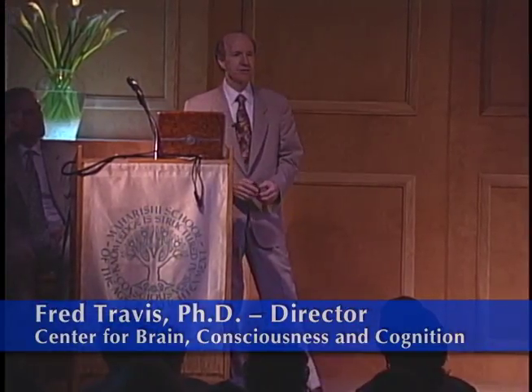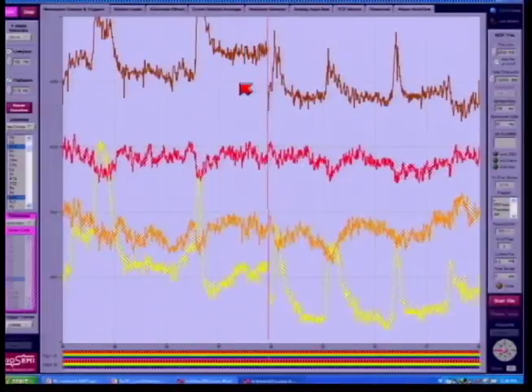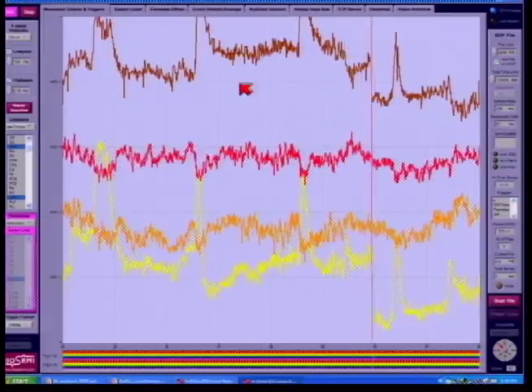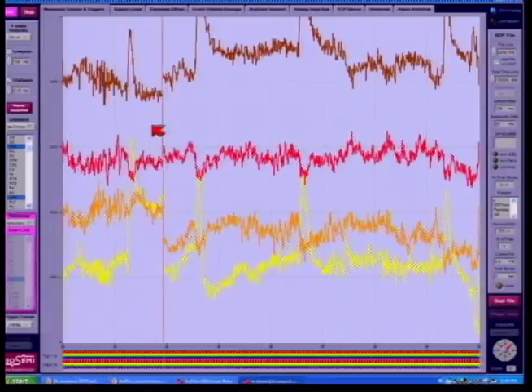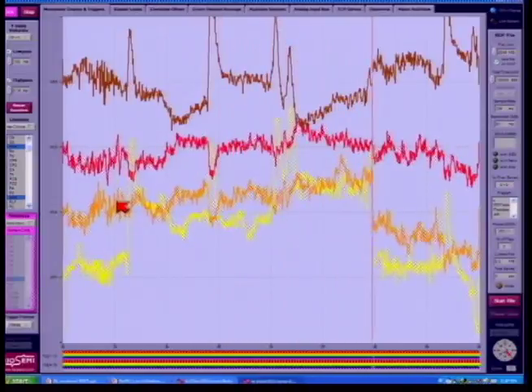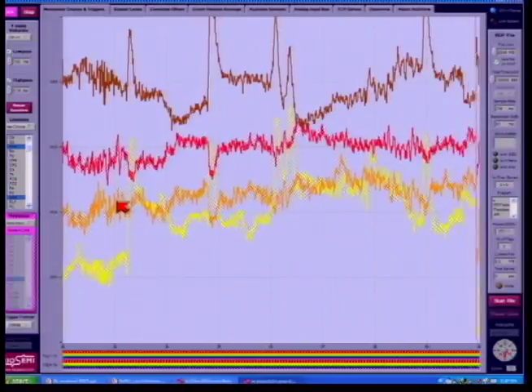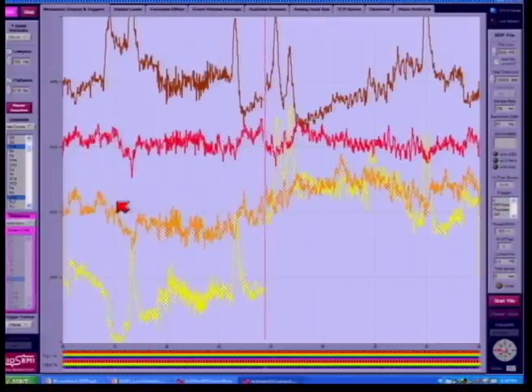What I'd like to do now is actually show you how the brain changes dramatically as a person begins the Transcendental Meditation technique. So what I've done is selected four leads, four points on the scalp. This front top one is the front left of the brain. This bottom fourth one is the front right. These are eye blinks here. These two are in the back part of the brain. Those with the eyes are the front part of the brain — that's your executive centers. The back is your visual processing center.